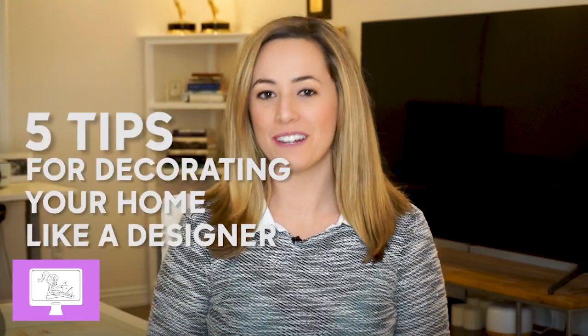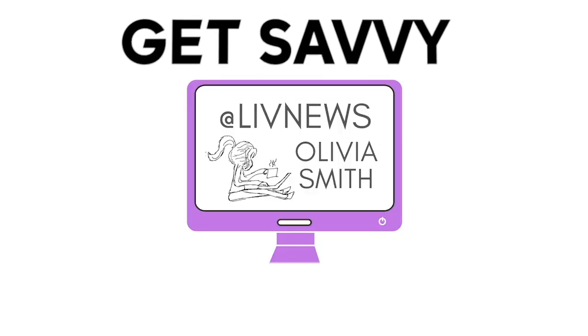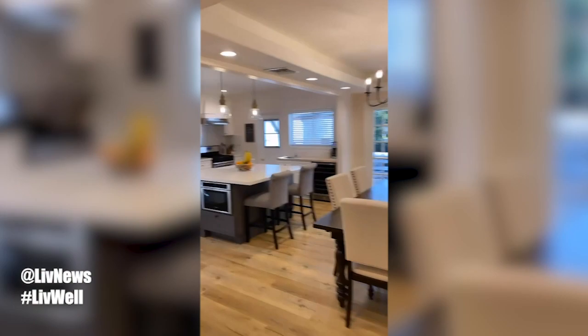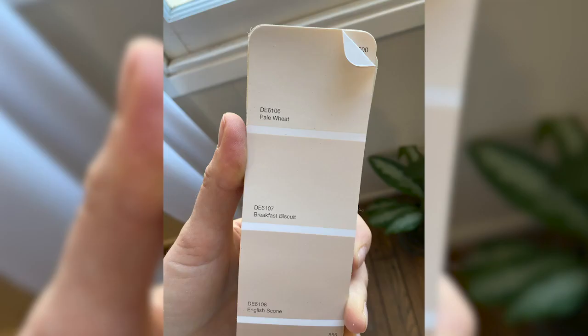Here are five tips for decorating your home like a designer. I'm Olivia Smith and this is Get Savvy with Social. My husband and I recently moved to a new home, and not only did we decorate it, but we also remodeled it before we moved in. I learned a lot about design. I have no background as an interior designer, but I spent months studying up on style, paint, floors, and things I never thought I would know much about. So here's how we decorated our home and what you need to know before you decorate or remodel yours.